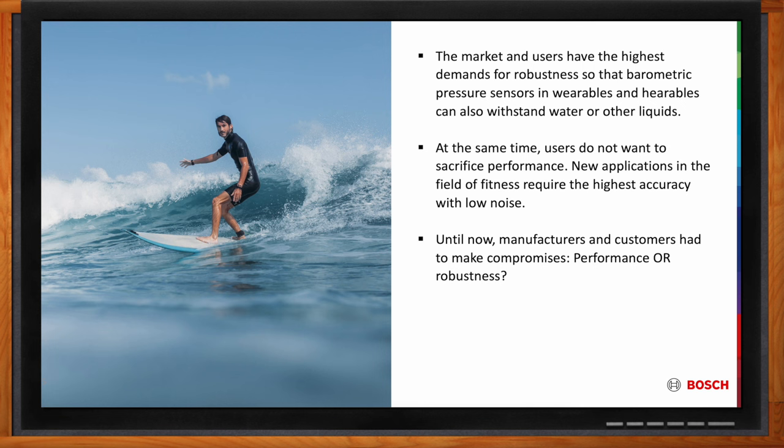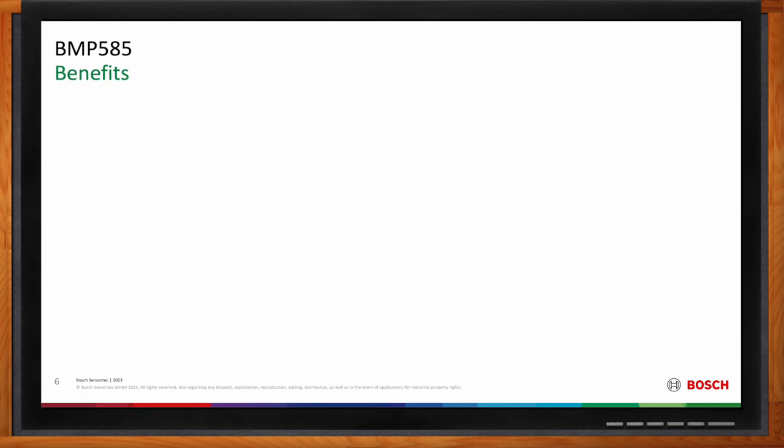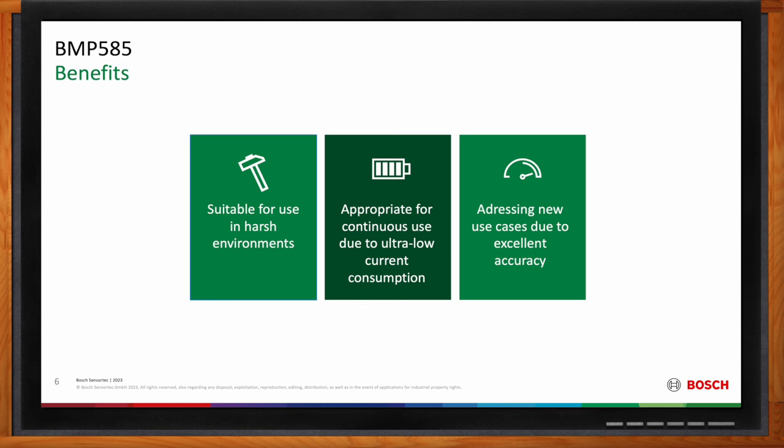What are the biggest benefits the BMP585 brings to the table? First, it is suitable for use in harsh environments — in water, even salt water or chlorine water in a swimming pool, and it can withstand other chemicals as well. The sensor is robust, but you need the correct integration concept. Due to its low current consumption, it can be used continuously, which is very important. The improved sensor technology with significantly lower current consumption than the previous generation makes it possible for battery-driven devices like smartwatches, addressing new use cases due to its excellent accuracy.